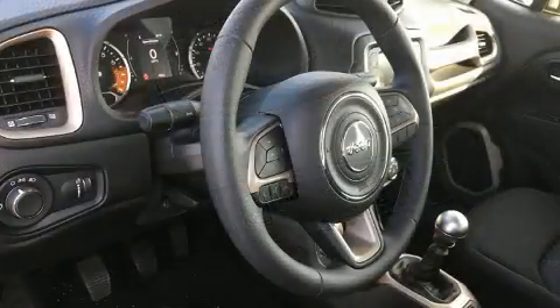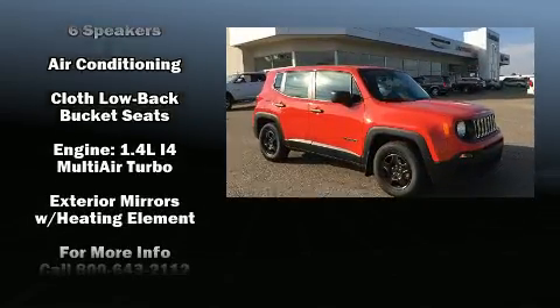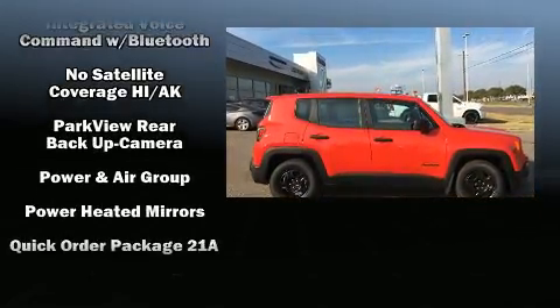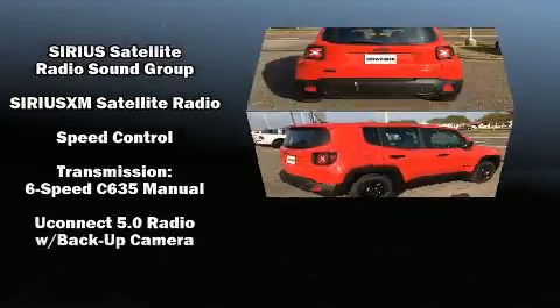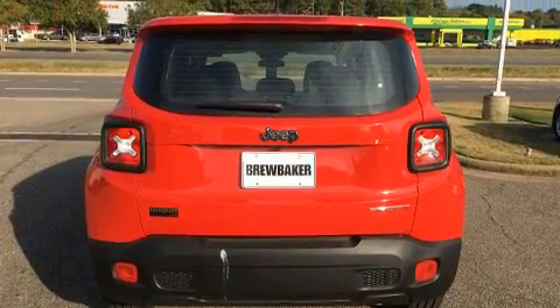Jeep ensures the safety and security of its passengers with equipment such as head curtain airbags, front side-impact airbags, traction control, brake assist, anti-whiplash front head restraints, ignition disabling, and four-wheel disc brakes with ABS and electronic stability control.